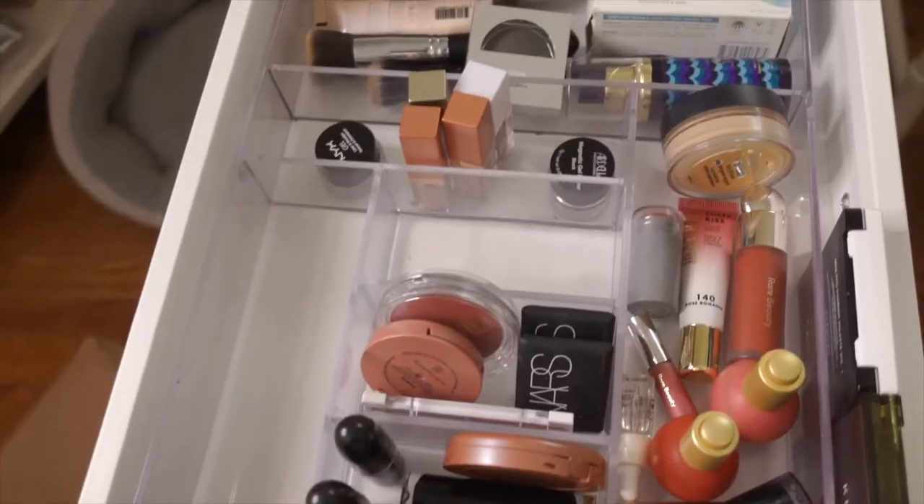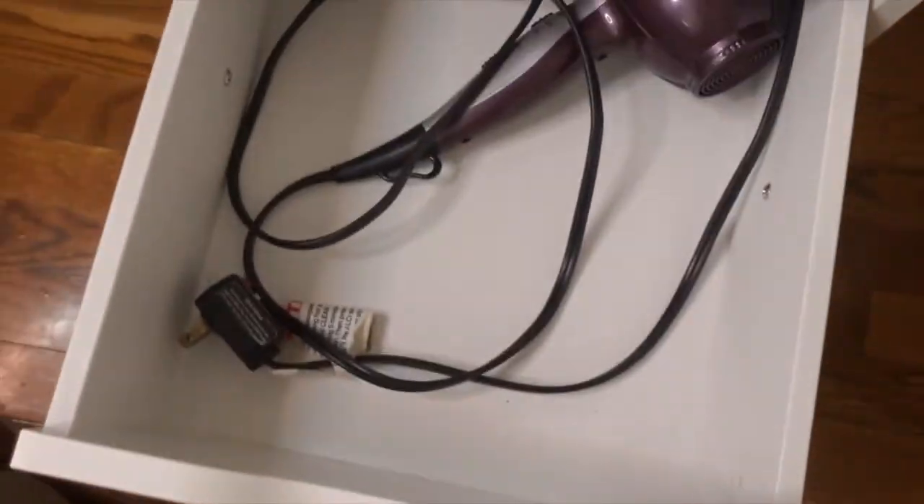Hey guys, so today I'm finally doing another declutter. I've wanted to do this for so long. I feel like I just have so much stuff that I'm not using and I keep using the same things over and over again. I really want to get rid of this outdoor unit that the camera is on top of. I also recommend playing this on a higher speed like 1.25 - that's what I've been doing just in case I talk a little slow.